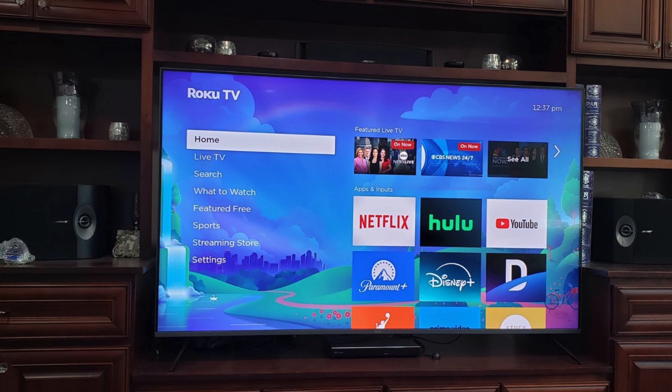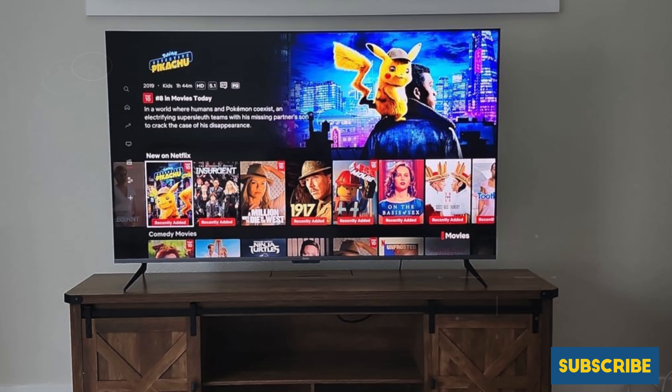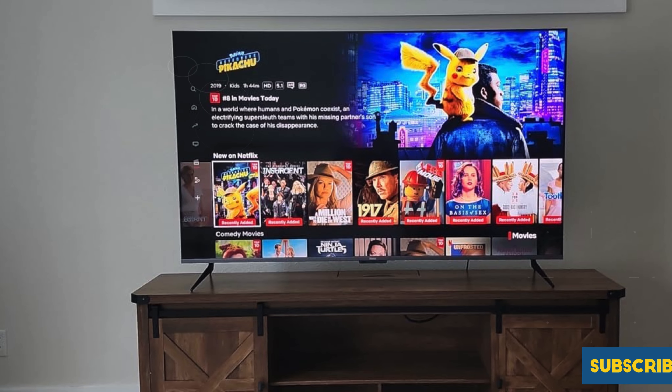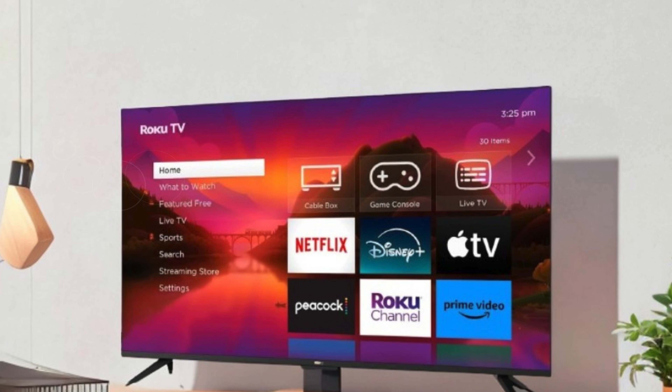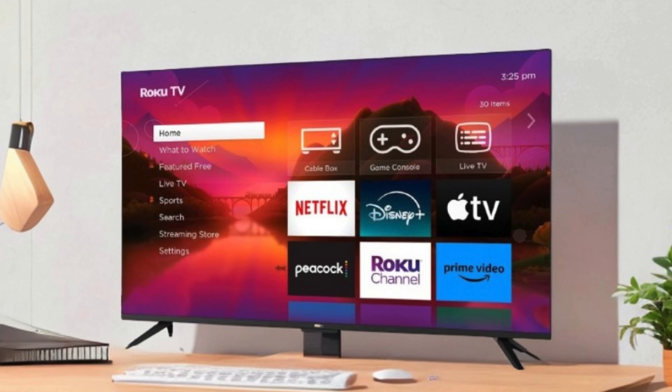For superior sound, the Roku Plus Series TV is Dolby Atmos certified, designed to deliver clear speech and powerful sound, enhancing your overall viewing experience. Additionally, this TV is home theater ready, allowing for easy wireless upgrades to create an immersive surround sound experience with Roku audio devices.